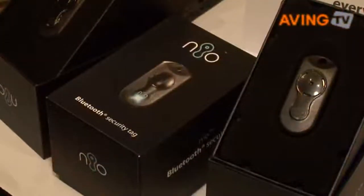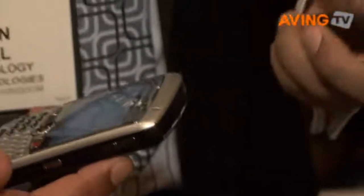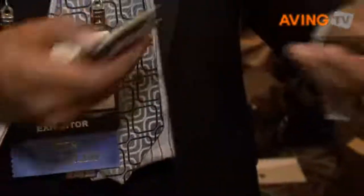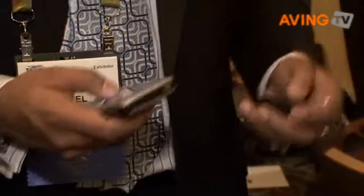The product is a Bluetooth security device called the NEO. The way it works is it connects to your phone — you have software on your phone and it connects to this tag. You can have multiple tags on the software as well. So if you've got a laptop case and a suitcase that you want to connect, you can have all of them connected at the same time.